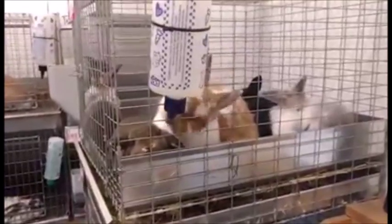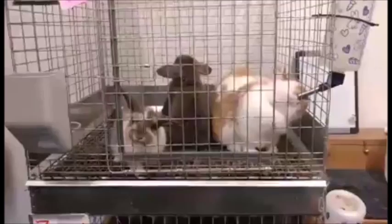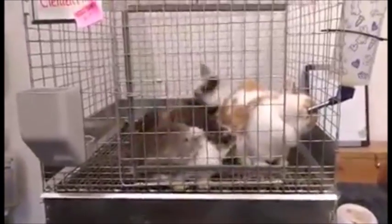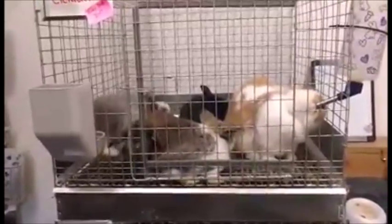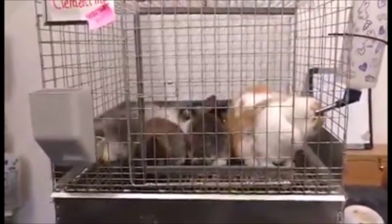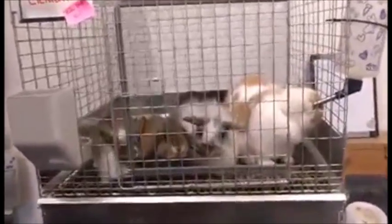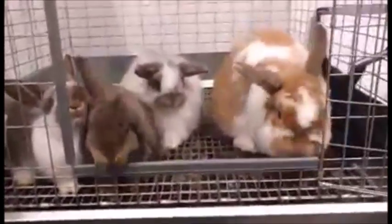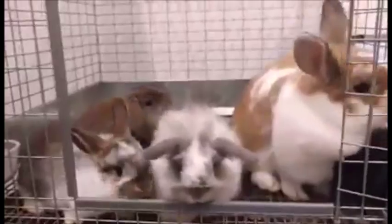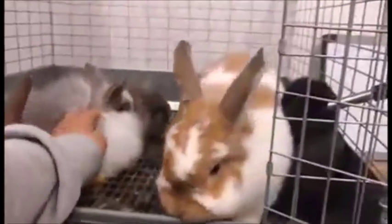Hey guys, it's Holly from Holly's Hall of Gravitree and today's video is going to be a herd update. I know I haven't done a herd update in a super long time and I apologize for that. I filmed one but had complications getting it up, so that never happened. But hopefully this one works — if you guys see it, then obviously it did. So let's just get started.